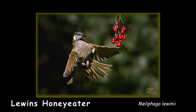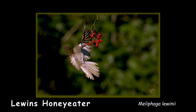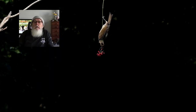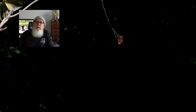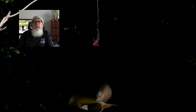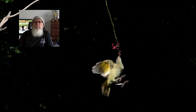The Lewin's honeyeater also loves fruit, and they look spectacular in a photo — really great. That's about it for me. I'll leave you with a bit of footage of some of the chaos that can happen around those berries when there's lots of different birds all wanting to get in there. It's good fun, so enjoy your photography. Bye.